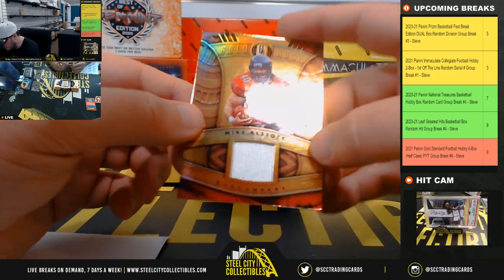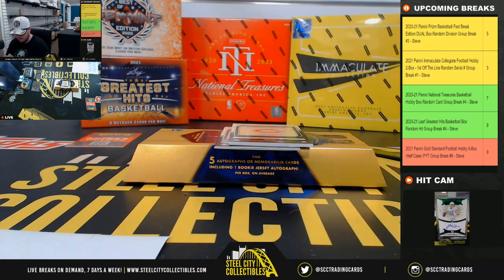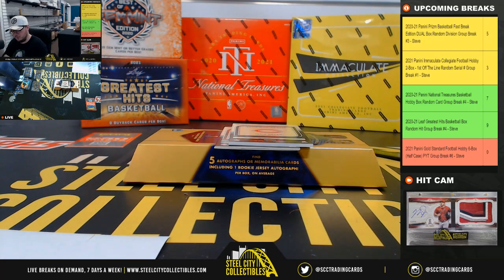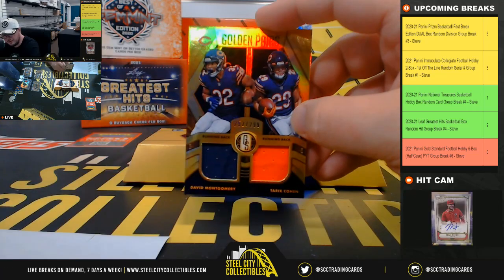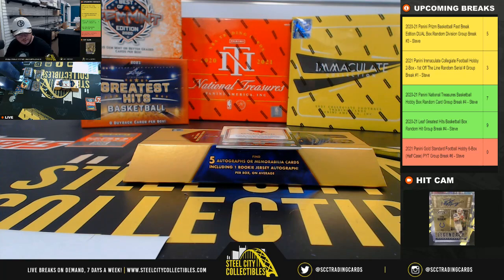Gold Rush jersey, Mike Alstott, number 299, for the Buccaneers, also going to Rob. Golden Pairs, David Montgomery and Tariq Cohen, number 299. And that's Chicago, going to Michael.